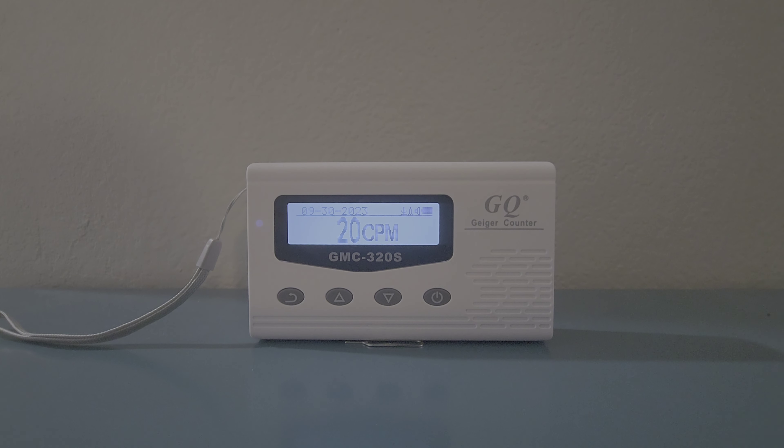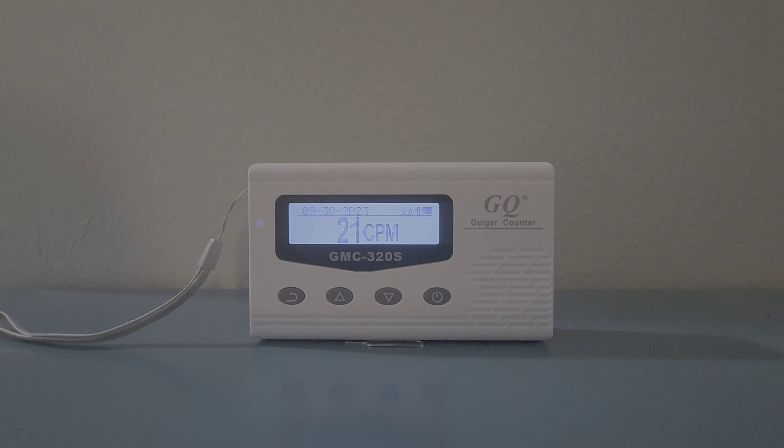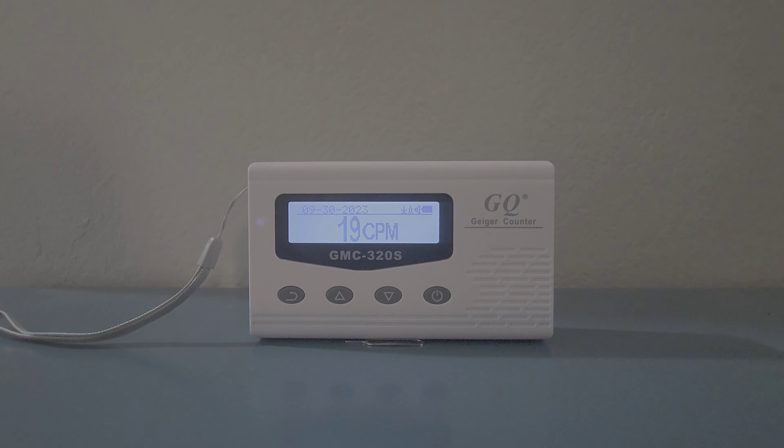The GMC 320s is currently showing around 20 to 25 counts per minute. The way this works is that it has a Geiger-Mueller tube inside. Radiation enters the tube, which is sealed and filled with gas. When radiation enters, it knocks out an electron, and that electron hits the side of the tube. The device measures the number of those hits, which is what you see displayed.